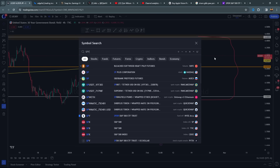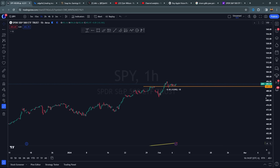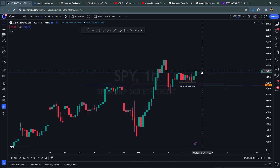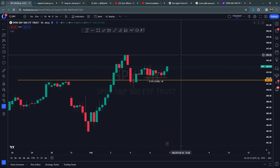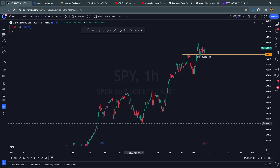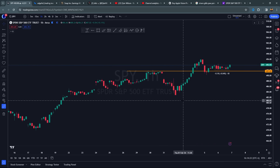Going back into SPY and looking at a few of these levels — if you disagree, I would love to have a conversation in the comments below. You are just mounting. This is what constitutes a bullish trend. Is there anything bearish about SPY? Higher highs, higher lows. You have to be able to have that viewpoint.